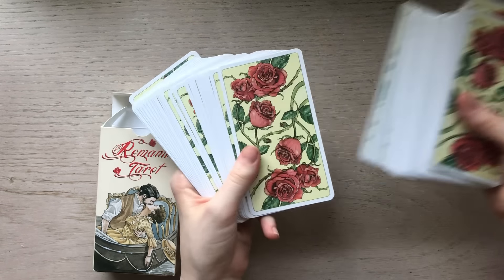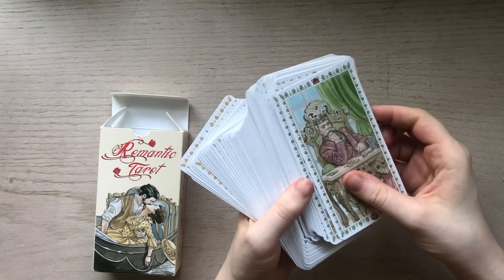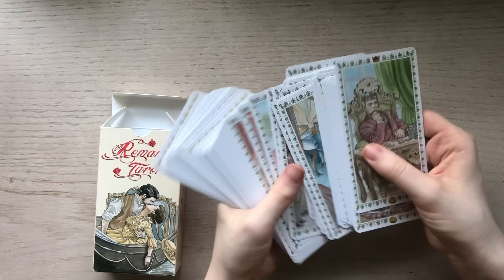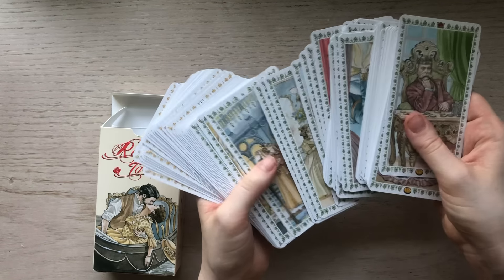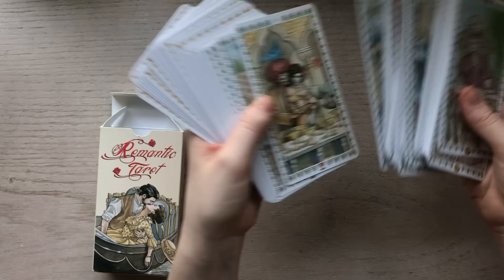The Chalices are in Venice, the Pentacles are in Rome, the Wands are in Paris, and the Swords are in Vienna. It's taking time for me to study this before really using it in readings, because the meanings are slightly different than traditional tarot, although they align in many ways. Each of them has to do with situations focused purely on romance and love, so I think this would be a great deck for love readings.